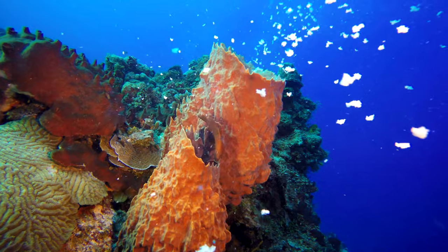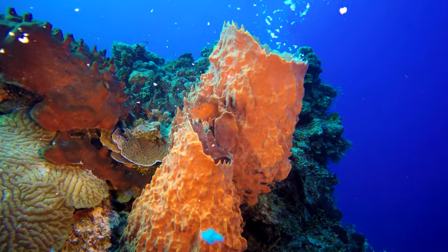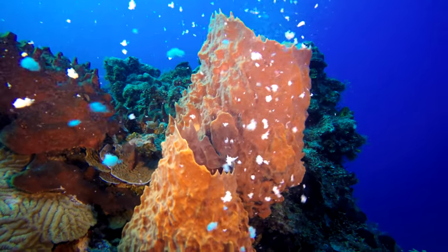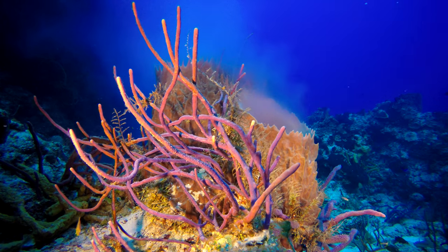You can see this one barrel sponge — there's a little coney that goes right inside watching it. They're not eating the eggs. I didn't see any fish eating them, but it seems he was curious.